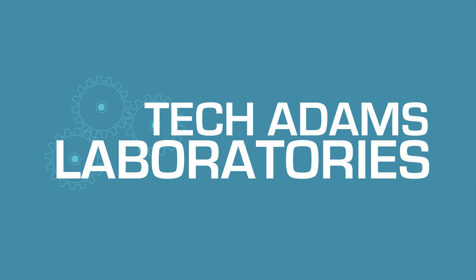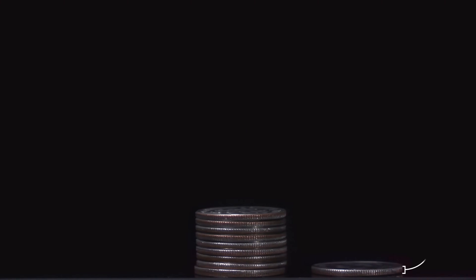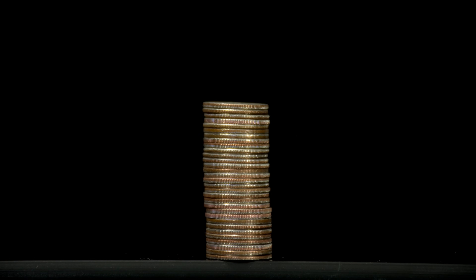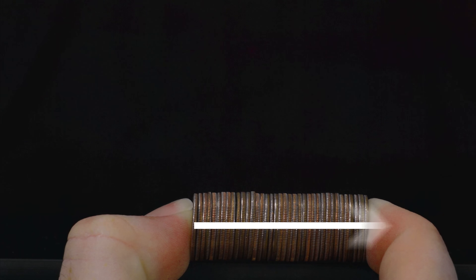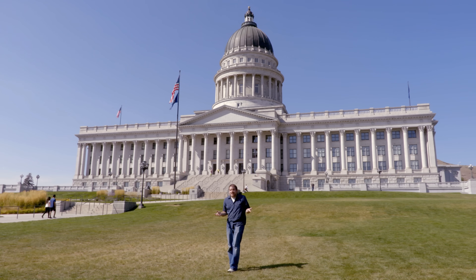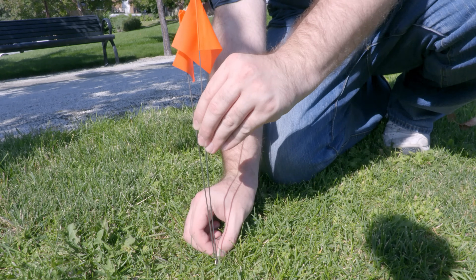I need something small. The dime is the smallest of all the US coins, only 1.35 millimeters thick. So let's use a dime's thickness as a unit of measurement to help us understand really big numbers, by taking a stack of dimes, laying it on its side, and seeing how far away the top of the stack ends up from our starting point. I'm in Salt Lake City, Utah, at the Utah State Capitol Building, and here is our starting point — zero — which puts one dime thickness almost right next to it.